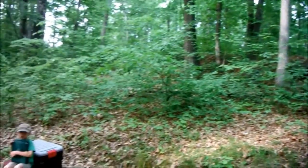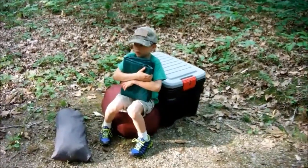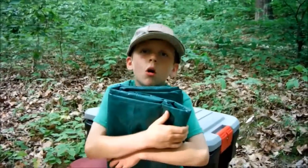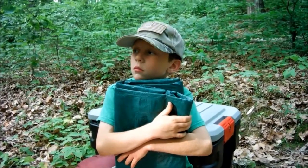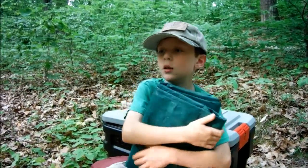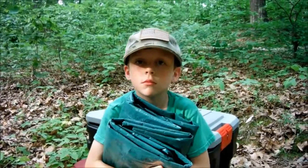You normally don't see forests like this in Ohio. What kind of forests do you normally see in Ohio? Small ones. Yeah, I mean, Ohio is pretty much taken over by houses and things. Not over here.